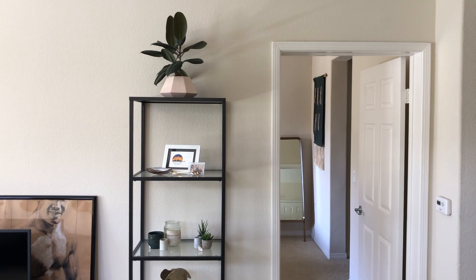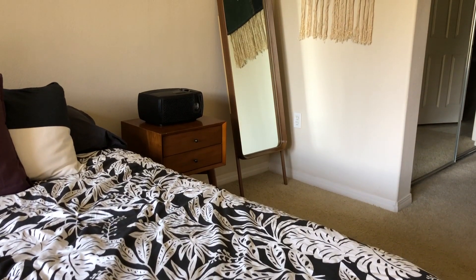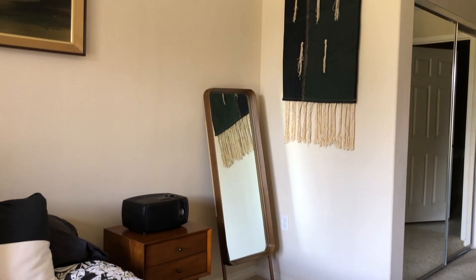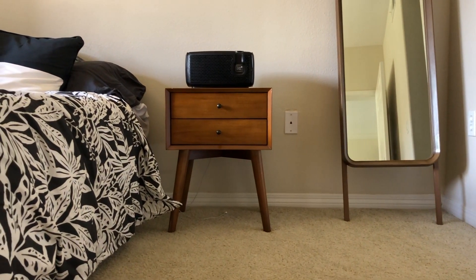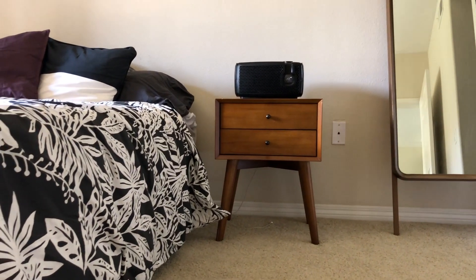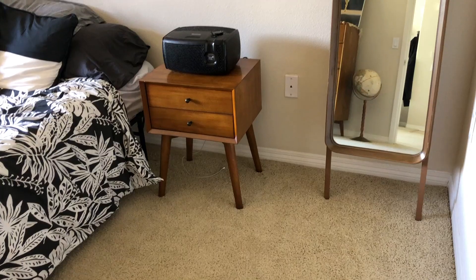When you first walk into my apartment you're able to see a little bit of my bedroom, including this mid-century modern mirror that I picked up at a thrift store for only eight dollars. I think it used to belong on some kind of dresser, but I just love it leaning up against my wall like it is.